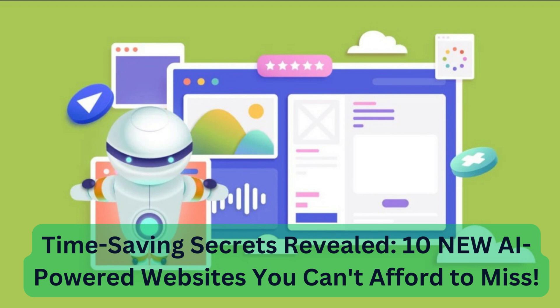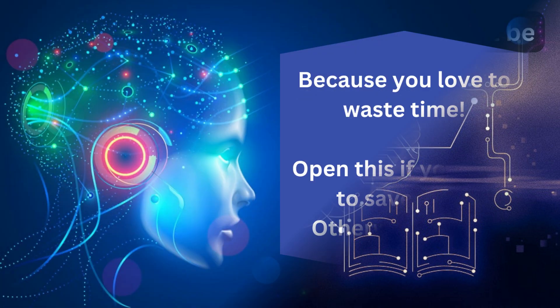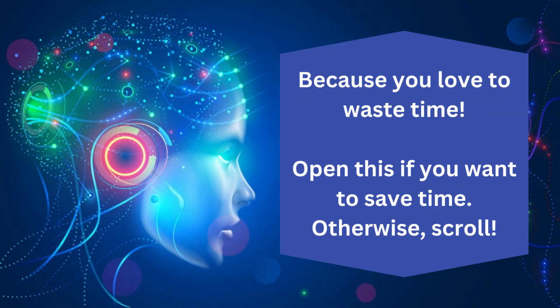Time-saving secrets revealed: 10 new AI-powered websites you can't afford to miss. 10 new AI-powered websites I shouldn't be sharing with you — why? Because you love to waste time. Open this if you want to save time. Otherwise, scroll.